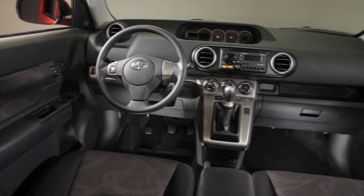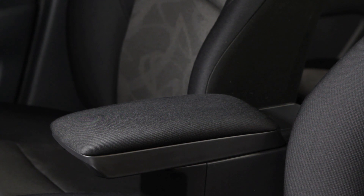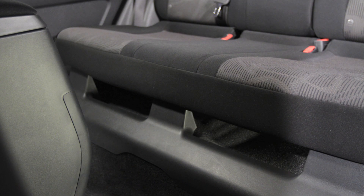That kind of useful versatility is everywhere in the XB, with plenty of storage features. There's a big center console with an adjustable padded armrest on top to help you get comfortable. And there are plenty of cup holders and door storage pockets, along with a really useful under-seat storage compartment in the back seat for stashing small items.